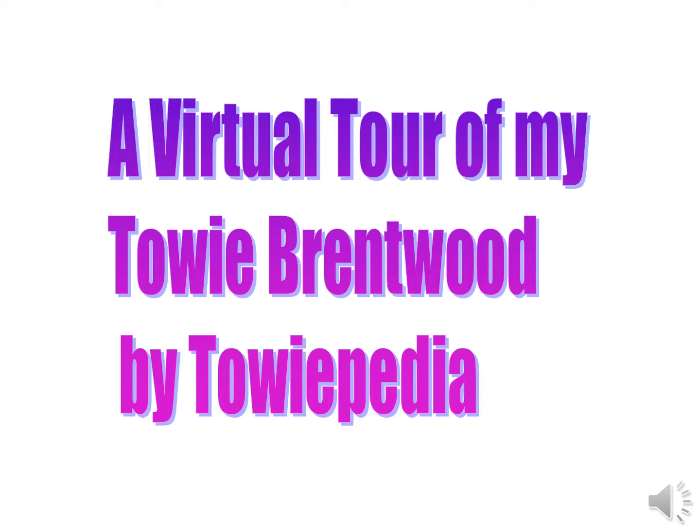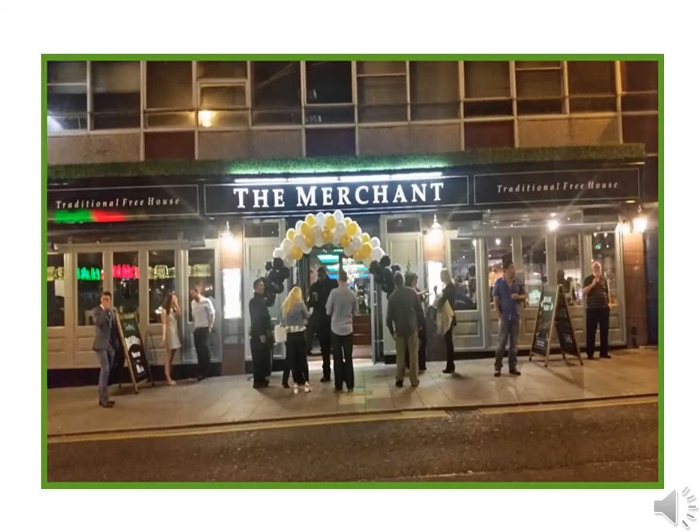This is a virtual tour of my Towie Brentwood by Towiepedia. Going from the Kings Road traffic lights up the High Street, the first bar we have on the left is the Merchant. They have music here on a Friday and Saturday night. It's quite a popular venue.